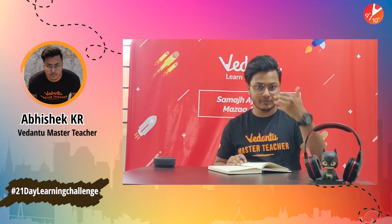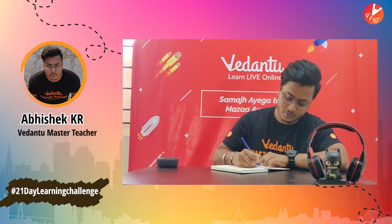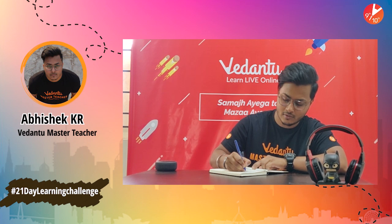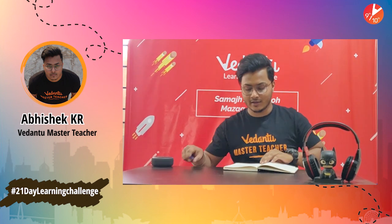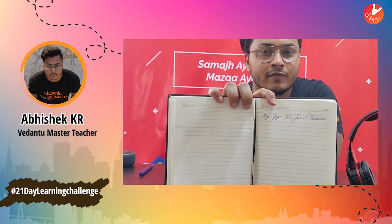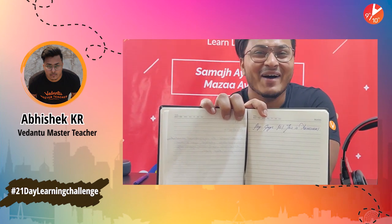I'm going to write down with my dominant hand, which is my right hand. Let's take our usual dialogue — 'Hey guys, hi, this is Abhishek.' I'll show you how beautifully I can write. I've written 'Hey guys, hi, this is Abhishek' — look, beautiful! I'll write much better than this though. Okay, so let us now write down with my left hand, or recessive hand, and see what happens.